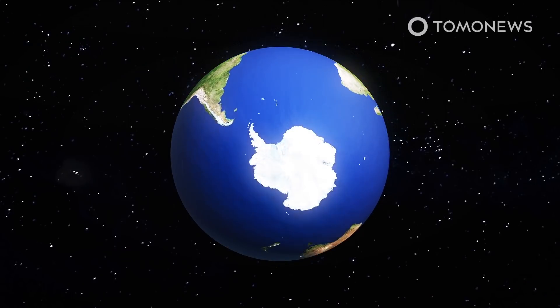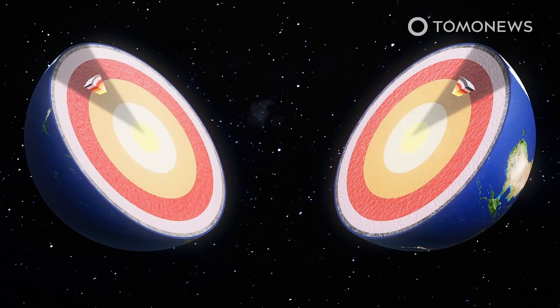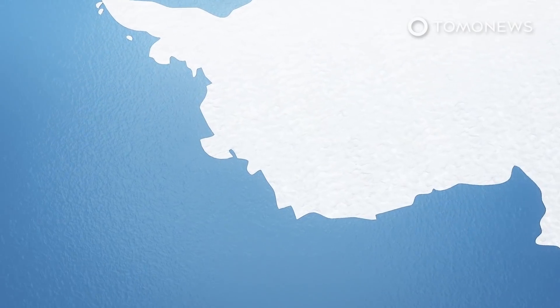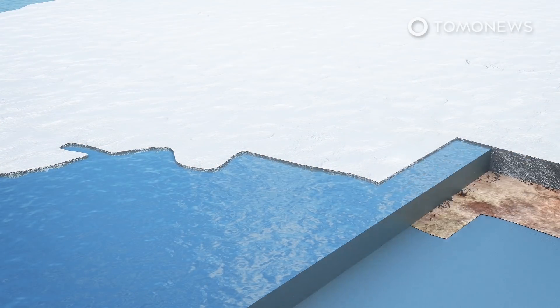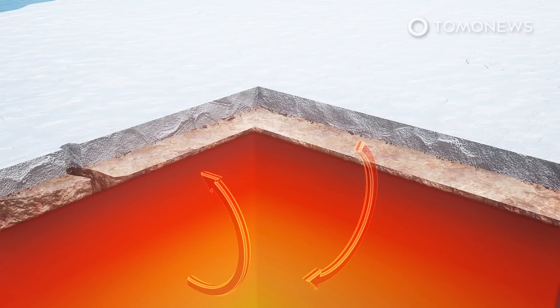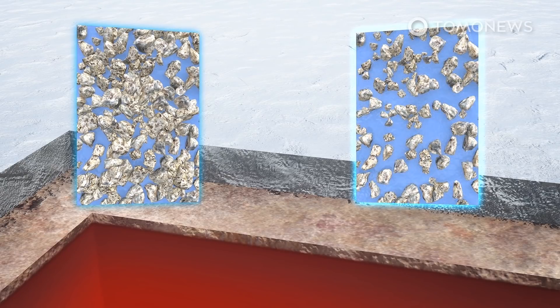According to the study, the crust beneath West Antarctica is between 10 to 15 miles, or 17 to 25 kilometers, thick — compared with around 25 miles, or 40 kilometers, in the east — meaning substantially more heat from below can access the west. The researchers found that a geothermal heat flow of up to 150 mW per square meter can occur beneath Thwaites Glacier. The temperature on the underside of the glacier depends on factors including whether the ground consists of compact solid rock or meters of water-saturated sediment, according to co-author Karsten Gohl.